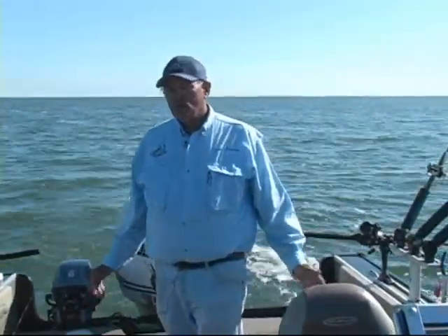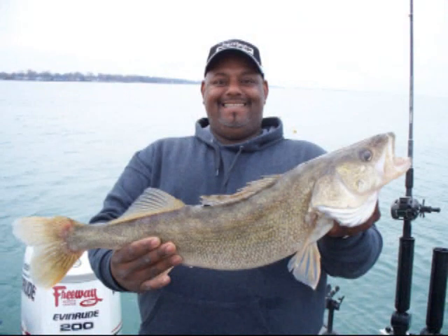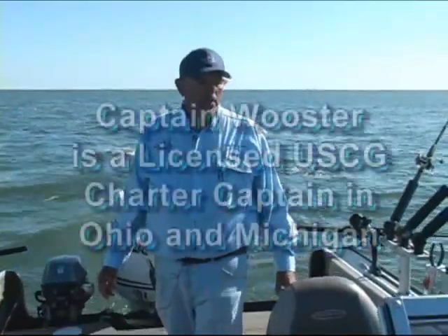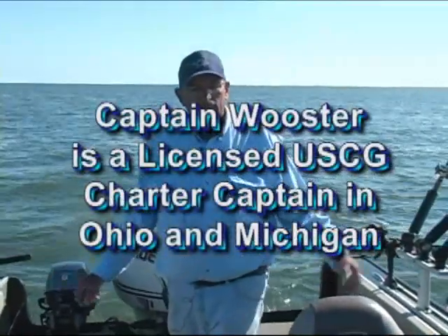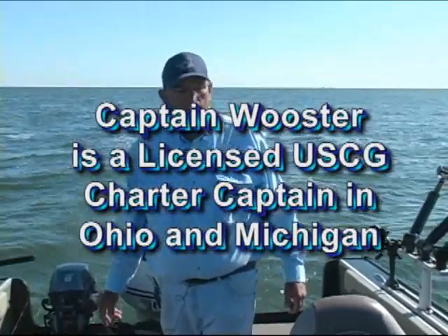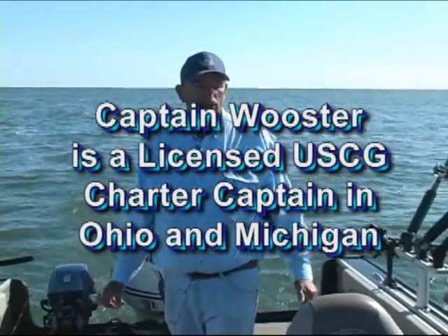We'll show you every method of boat control that you need for the type of fishing we're doing, including drift bags if time allows. The boat is fully insured and licensed. I'm a licensed Coast Guard captain, and the boat is licensed in both Ohio and Michigan by Michigan DNR and the Coast Guard.